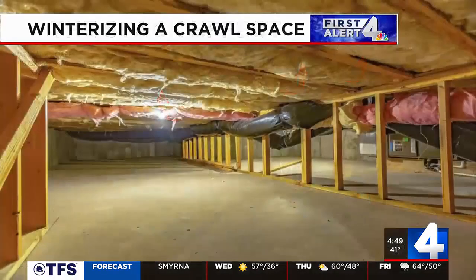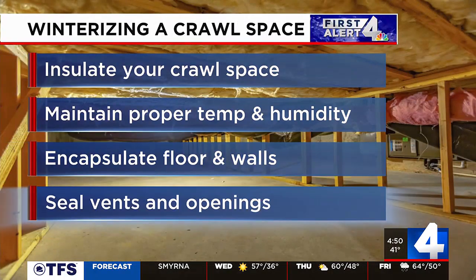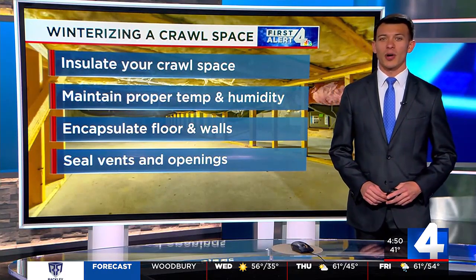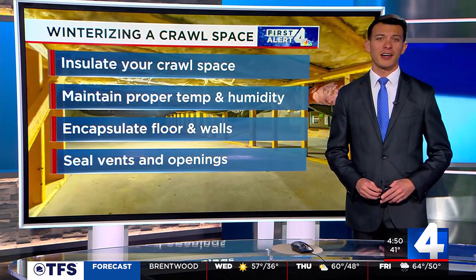Here are some steps you can take to winterize your crawlspace this winter. Control liquid water sources in the crawlspace — this includes fixing any leaks and ensuring proper temperature and humidity profiles to prevent condensation. Seal any vents or openings to keep outside air from coming in. Encapsulate the floor and walls of the crawlspace to create a moisture barrier between the ground and the crawlspace. Lastly, make sure that your crawlspace is well insulated, including the walls and the rim joists, which tend to be the areas closest to the outdoor air and dirt.